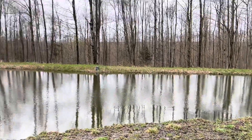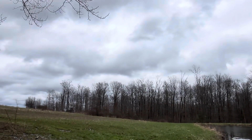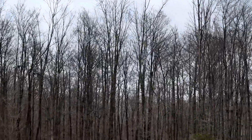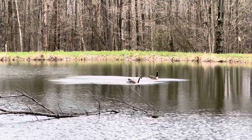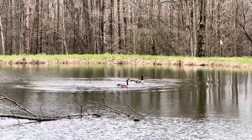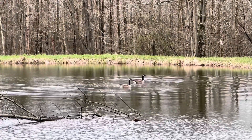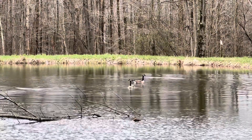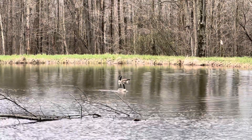Here come the geese - let's see if they come in. They're talking. They see me - I'm gonna leave them alone. I'm gonna try to get out of here and let them stay. Thanks for watching everybody.